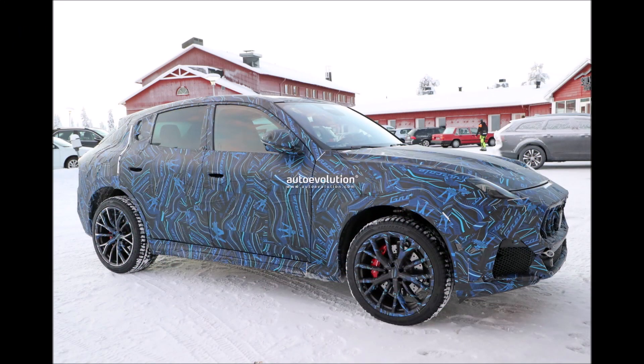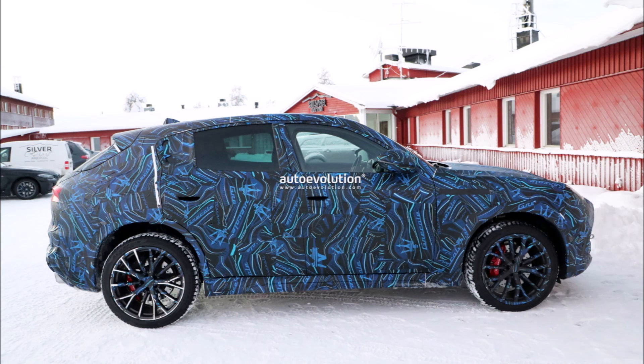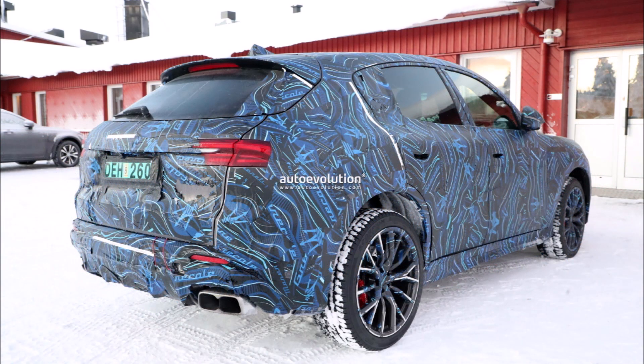Welcome back to Ron's Rise. Auto Evolution has got a hold of some pretty intriguing photos of the new Maserati Grecale Trofeo variant. I'll link their full article in the description below so you can go check them out.